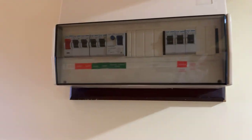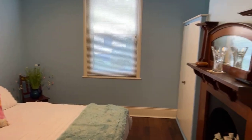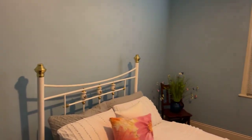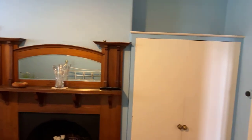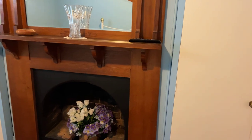Meter box — all new switches and fuses. Second bedroom, good size room. Good big built-ins. Nice fireplace. It's nicely set up.